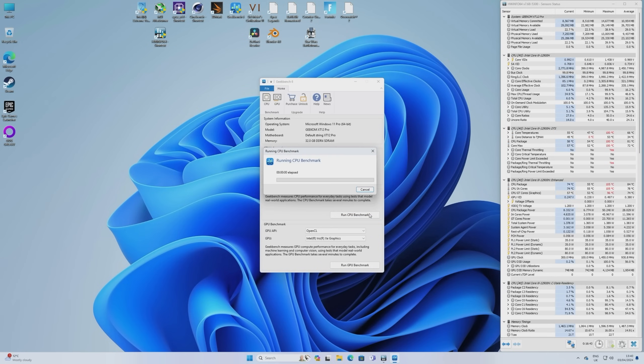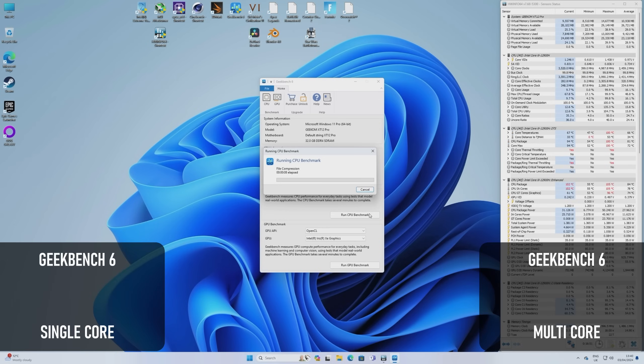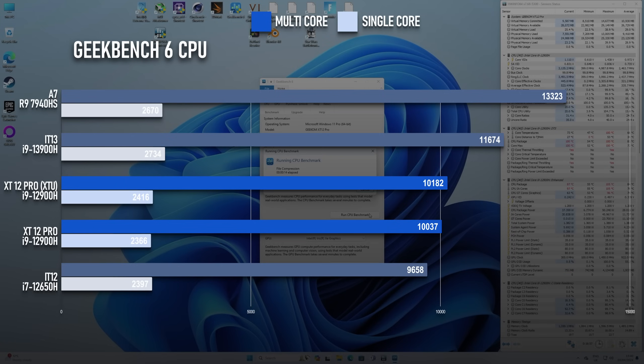Geekbench 6 is one of the few benchmarks that doesn't seem to benefit from the extra power and boost limits, so regardless of whether using XTU or not, it scores in the region of 10k multi-core and 2300 to 2400 single-core. That's a small bump up compared to the Mini IT12, which I tested with a 12th gen i7, and a step down from the i9-powered Mini IT13, but in multi-core it's not looking that great next to basically every AMD-powered unit I've ever tested.